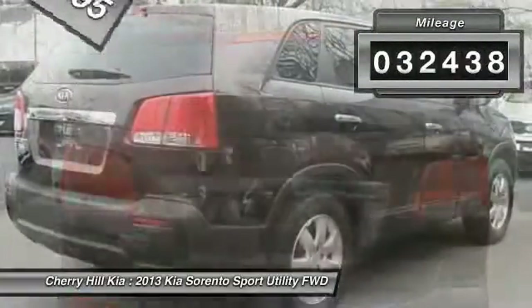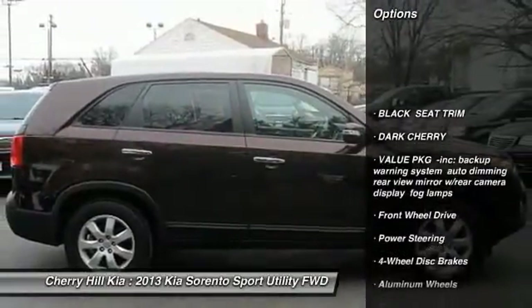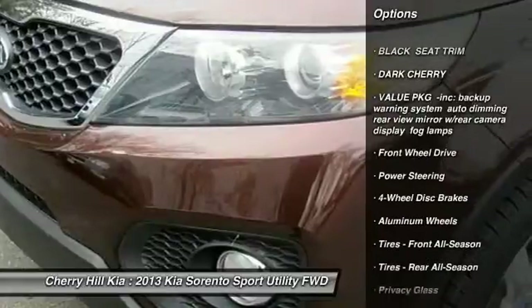This vehicle has less than 35,000 miles. Here are some of this vehicle's great options: keyless entry, traction control, anti-lock braking system,